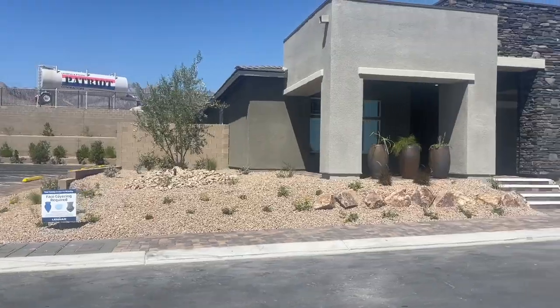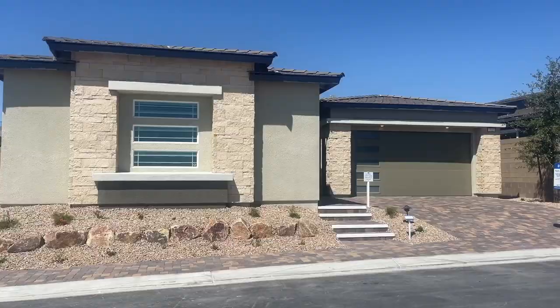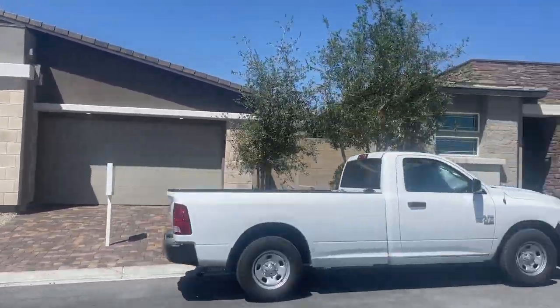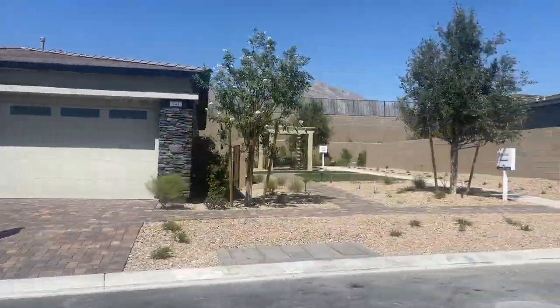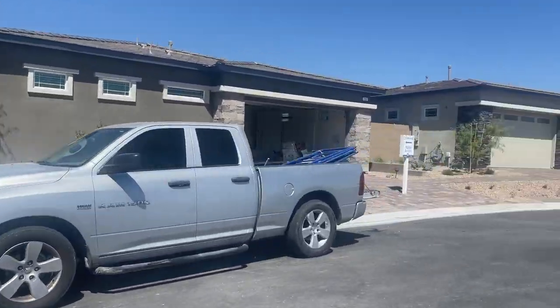This community is going to have about 421 homes, and they're going to have about nine different floor plans to choose from, which is pretty awesome, with three different collections. If you know anything about Lennar, they have an everything-included package, which means you will get upgraded appliances, upgraded raised panel cabinetry, granite countertops — all of that that you'd probably have to pay extra with other builders comes with the home.